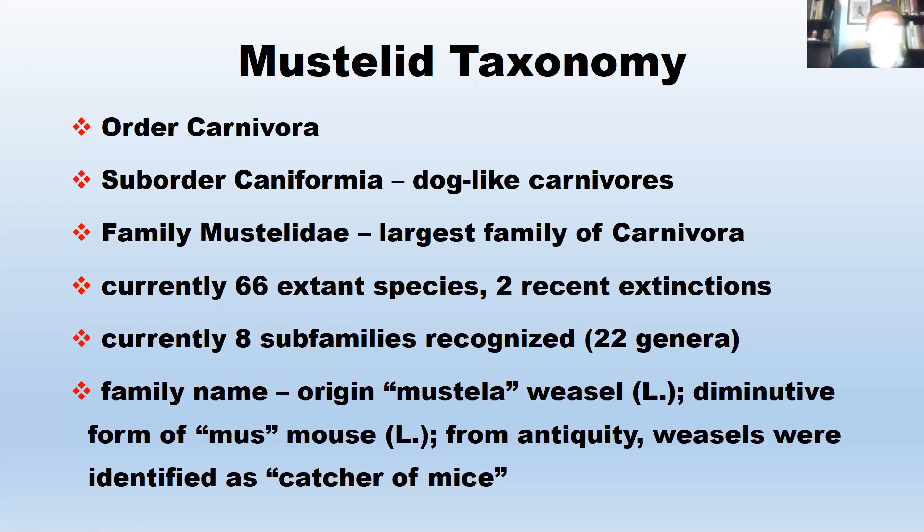The origin of the family name comes from the word 'Mustela,' which is Latin for weasel. The diminutive form of 'mus' is Latin for mouse. So from antiquity — from earliest recorded time — weasels have been identified as catchers of mice. That's basically the origin of the word Mustelid.